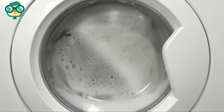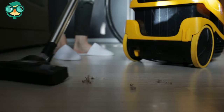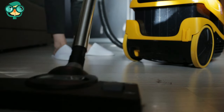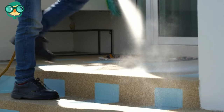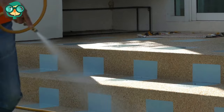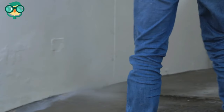Wash clothes or linens you suspect may be tick-infected in the hottest water suitable for the fabric type. Clean your entire home thoroughly from top to bottom — clean out shelves, dust forgotten corners, and sweep, mop, and vacuum all floors. Once your house is cleaned and decluttered and you have physically removed as many ticks as possible, use pesticides to kill any remaining ticks and their eggs.